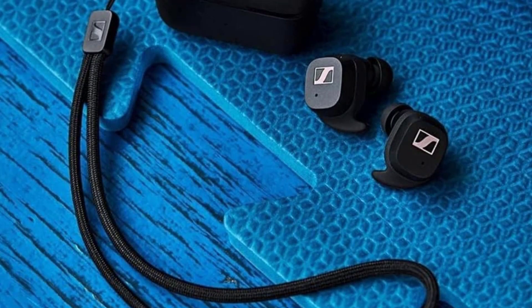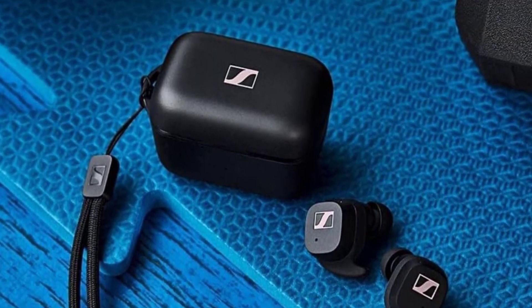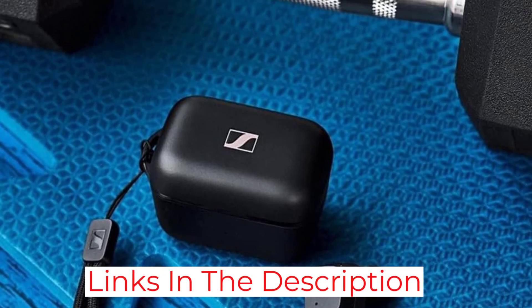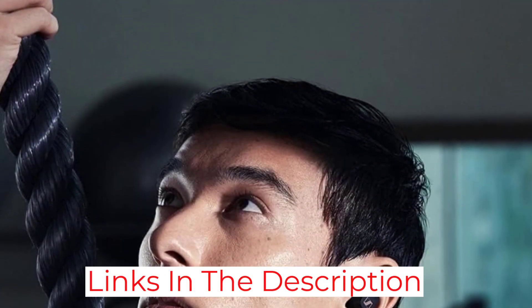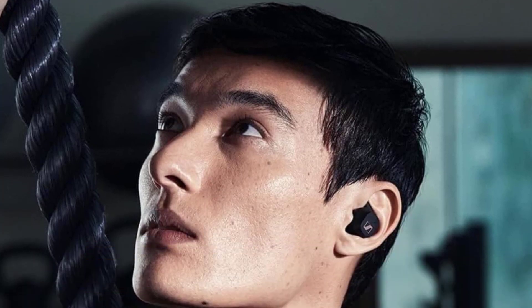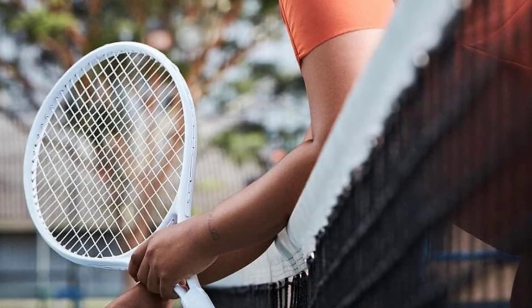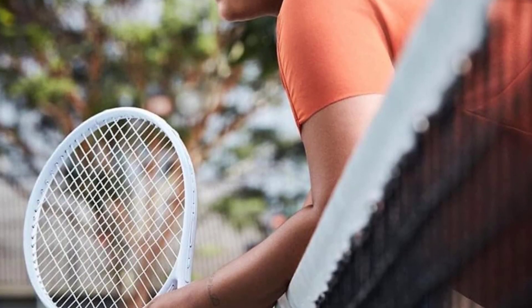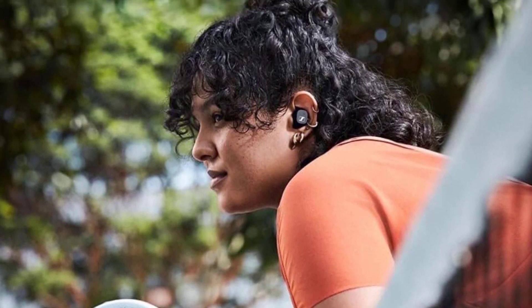An IP54 water-resistance rating means these earbuds can handle sweat, rain, and dust. They offer 9 hours of playback time, plus another 18 hours with the charging case. Touch controls make these easy to operate on the fly, and the sound quality is particularly good, especially for bass heads. All in all, these are very high-quality, albeit expensive earbuds, which can be endlessly tweaked to suit your requirements.